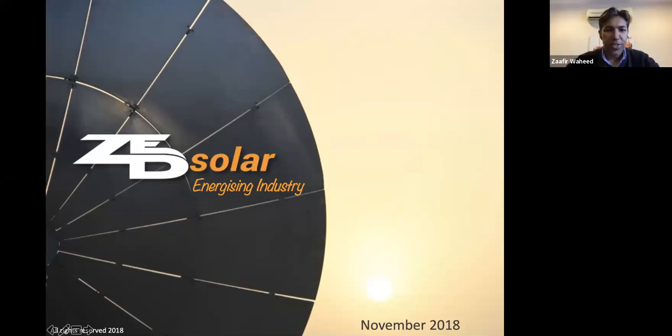Zafir introduces himself as CEO and founder of Zed Solar, a spin-off from an engineering design company. He begins today's presentation on the importance of cleaning for photovoltaics and the different cleaning options available. He gives a quick background on the company before moving on.